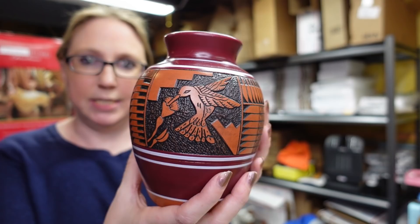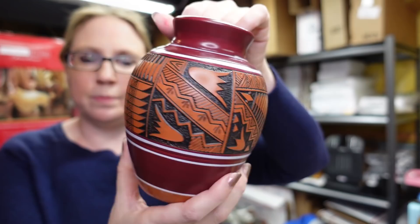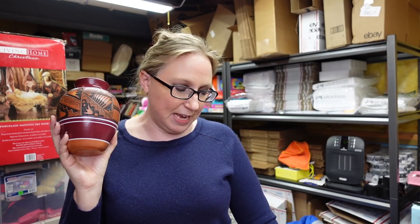I got this recently at the auction — a really beautiful Native American vase. It's actually signed by the maker, named Jess Longsing, Navajo, and it's marked 2006. It has a hummingbird on the side and is just absolutely gorgeous. I paid just $5 for this vase and put it up on auction with a starting price of $59.99.